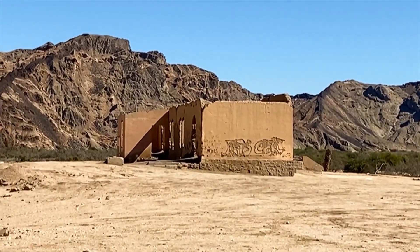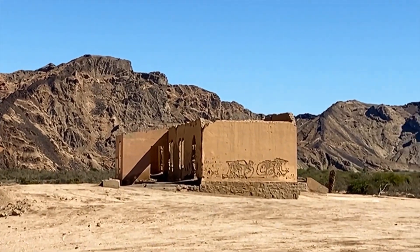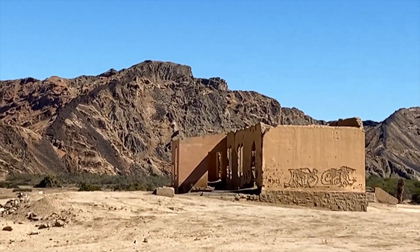Can you imagine having a wedding here? Or a function here?